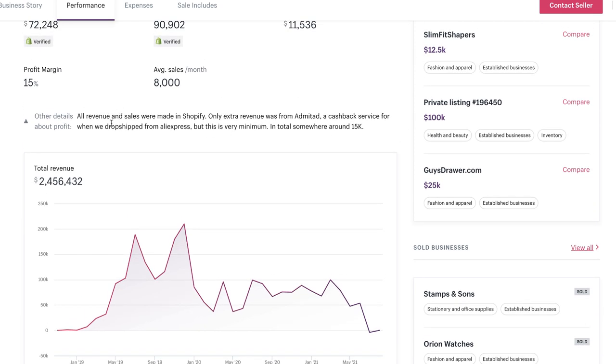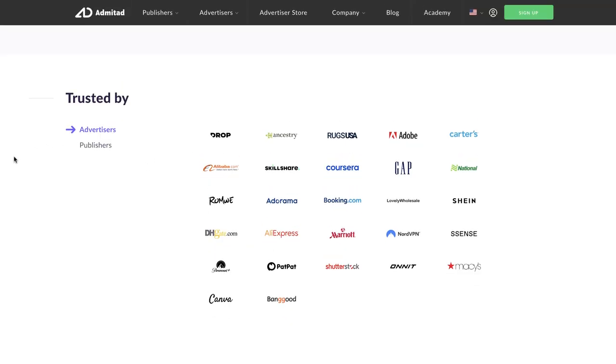They are dropshipping from AliExpress. Those total sales are from AliExpress plus around 15k from a company called Admitad. I've been dropshipping since 2016 and wasn't aware of these guys, but essentially you set up an affiliate account, use your own link, and any orders you process through AliExpress earn you a kickback. AliExpress and Alibaba are both listed as trusted advertisers. I'll release a video on how to set it up if it proves to be as good as claimed — basically cashback on all purchases you're making anyway.